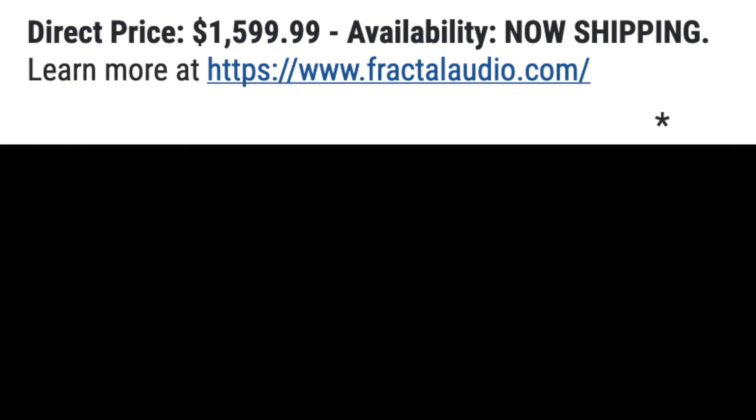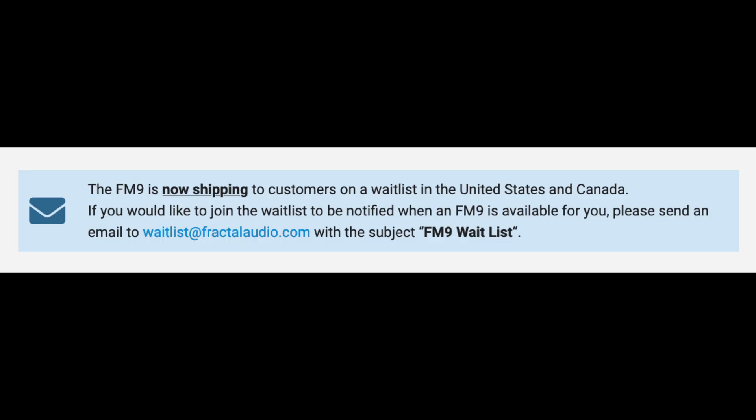The direct price is $1,599.99. Availability: now shipping.